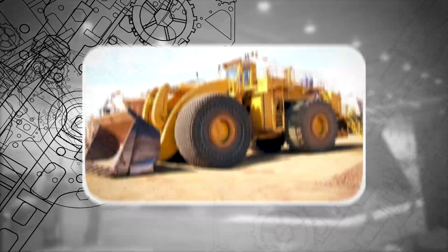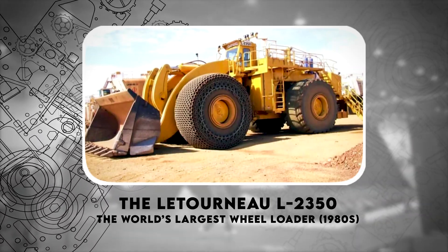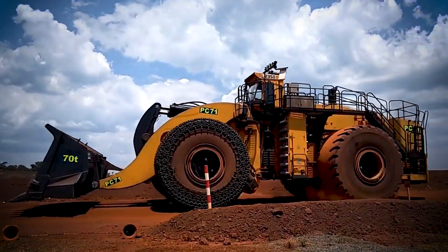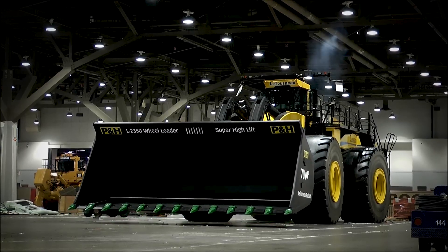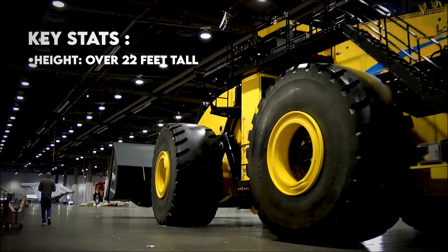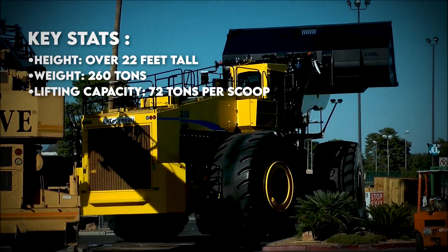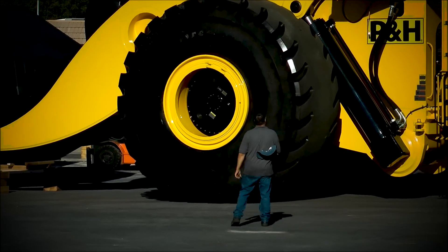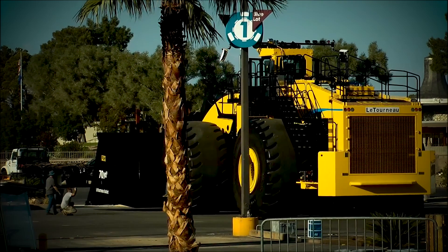Number 5: The LeTourneau L-2350, the world's largest wheel loader. Built in the 1980s, the LeTourneau L-2350 still holds the record for the largest wheel loader ever built. Key stats: over 22 feet tall, weighing 260 tons, with a lifting capacity of 72 tons per scoop. This behemoth is still actively used in mining operations today, proving that some machines are simply too well built to retire.